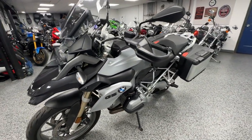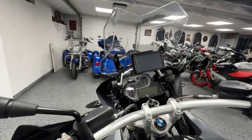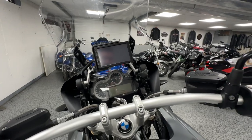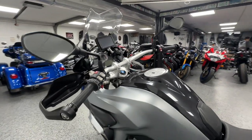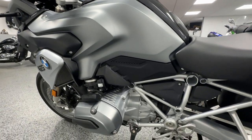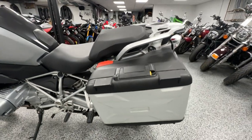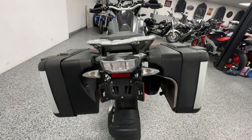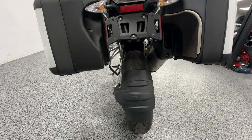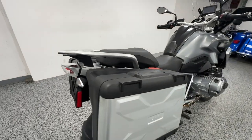Really in great condition — you can tell it's got the hand guards, GPS system all set up, adjustable windscreen, heated grips, ABS brakes, traction control, selective ride mode. Of course it does have the BMW saddlebags on it. This bike is awesome.